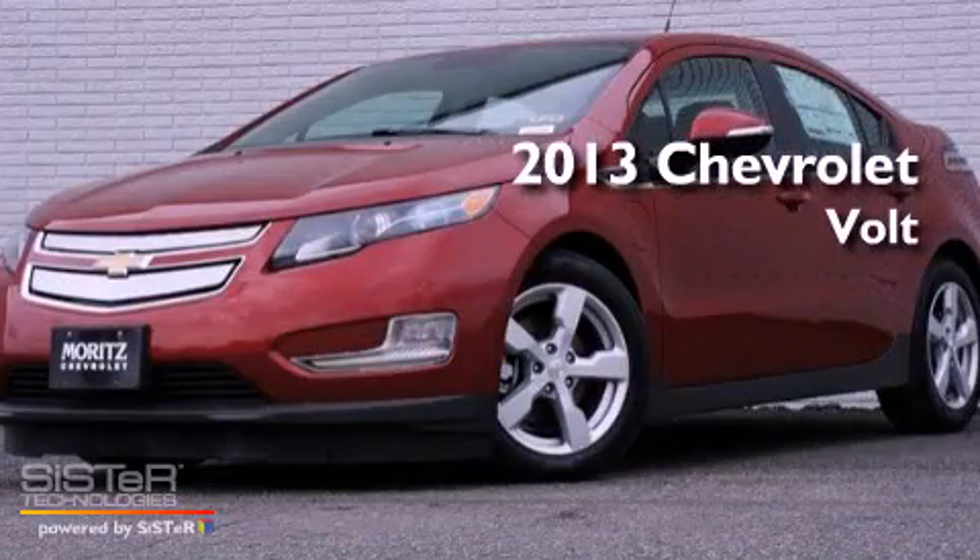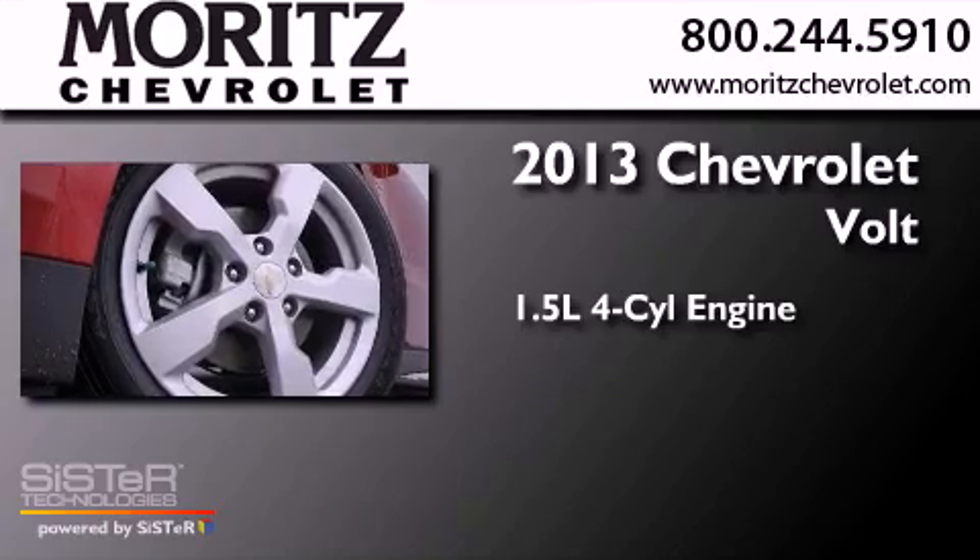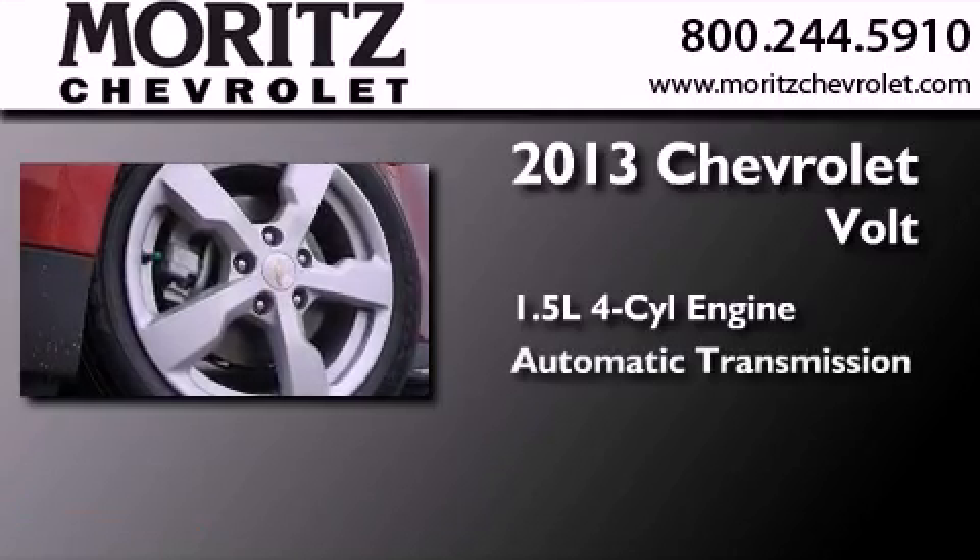This is a brand-new 2013 Chevrolet Volt. It features a 1.4-liter four-cylinder engine and an automatic transmission.